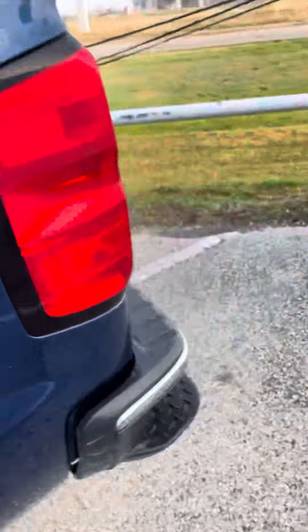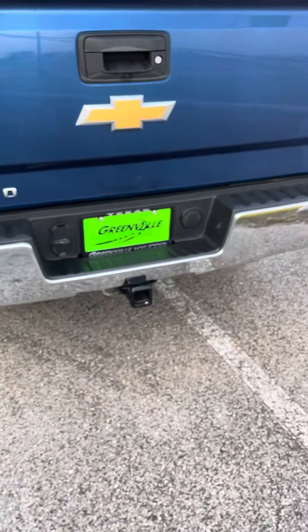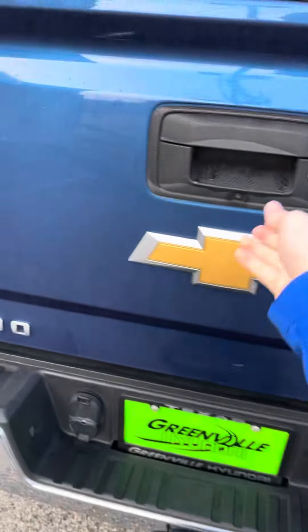I'm going to go ahead and show you the bed. You have the steps on the bumper of the bed, and you also have the tow package. Let's go ahead and pull it down.